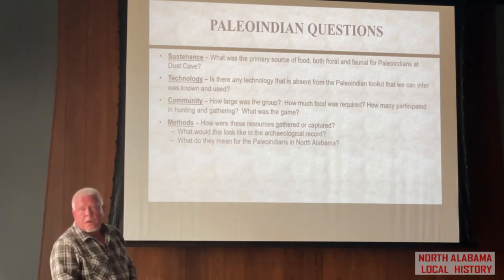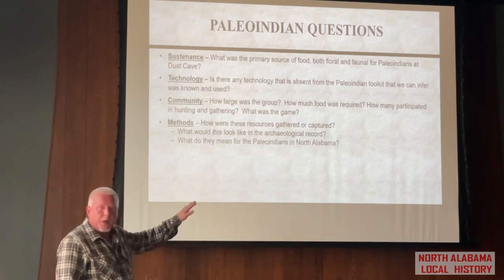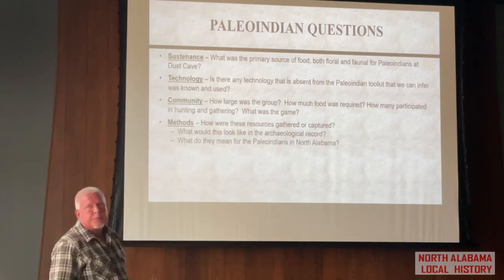If you got in a boat and went past McFarland Park, it would be right there on the right-hand side of the river — the north side, between Seven Mile Island and the riverbank. That's Coffee Slough. So now we know waterfowl was the number one resource they were using.